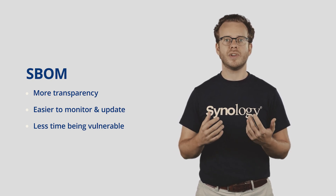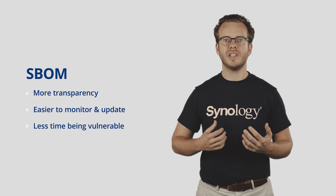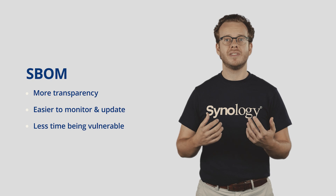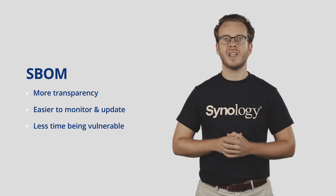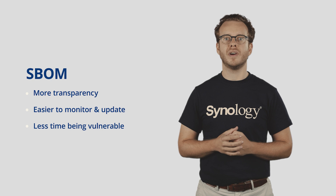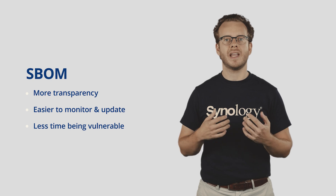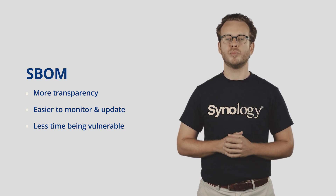It also makes it easier to understand the scope of code that needs to be patched or updated when something does happen, which means less time needed to find and fix issues and therefore less time devices stay vulnerable. In conclusion, SBOM brings a lot of transparency and added agility into the entire software lifecycle process.